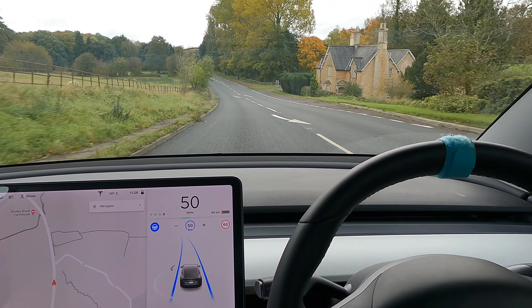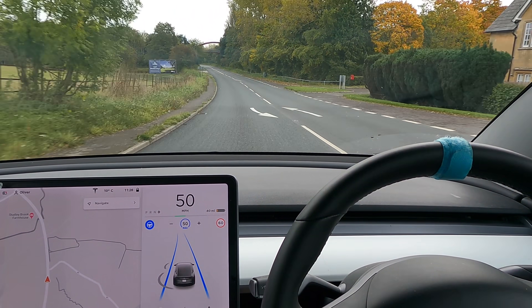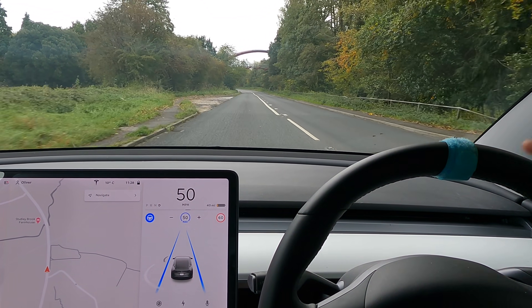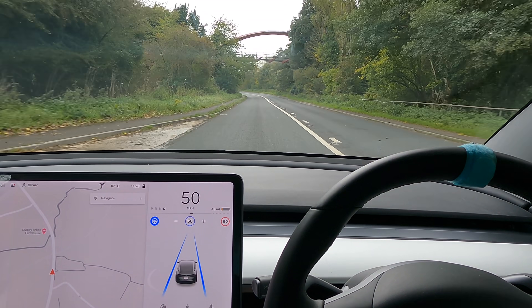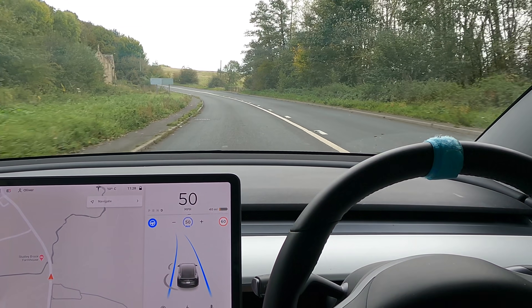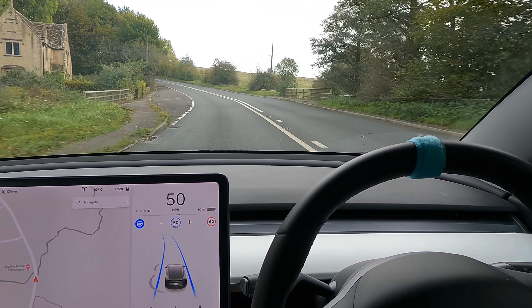Previously, I think in 2017, my first video, I actually did this bit of road and the car wobbled everywhere because it was going downhill and turning a corner - the car really struggled in my Model X. So it's great to see now just how easily it takes the weird corner. It just glides around it.